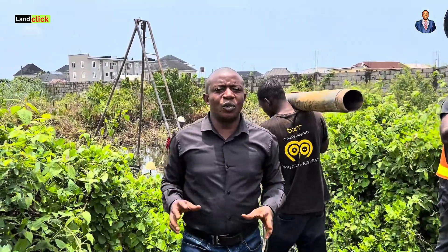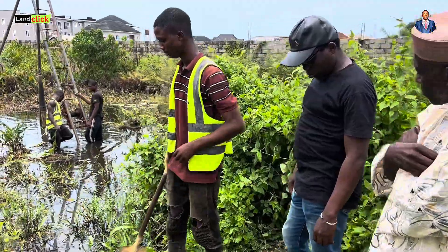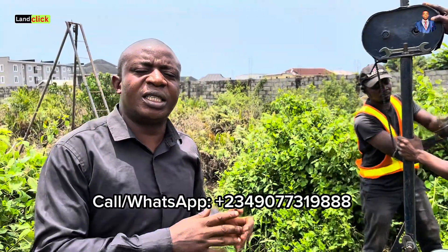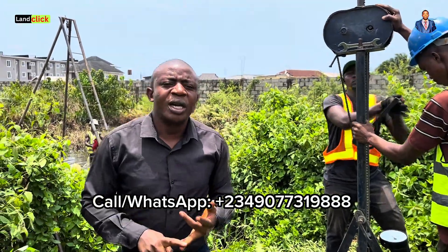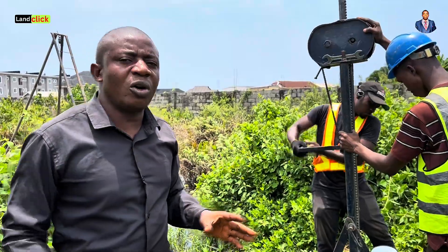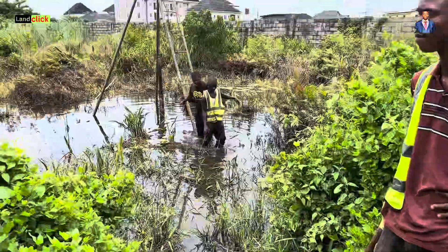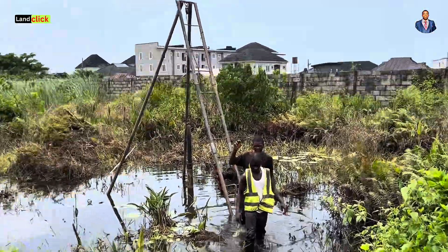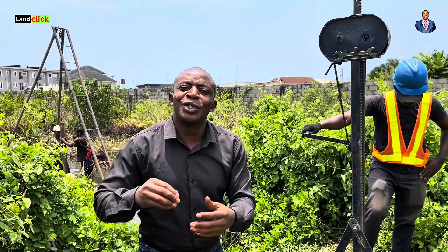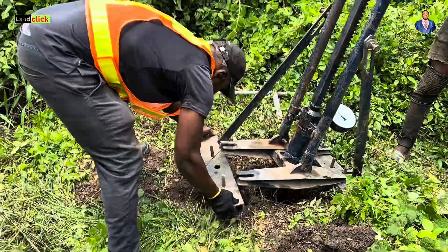I want to share with you the cost of doing soil tests here in Lagos, Nigeria. It's not my profession, so I'm going to allow our geotechnical engineer to explain and reveal everything you need to know about the actual cost of doing soil tests here in Lagos. Sit back, relax, and share this video with those who want to start construction in this area so they will not be scammed.